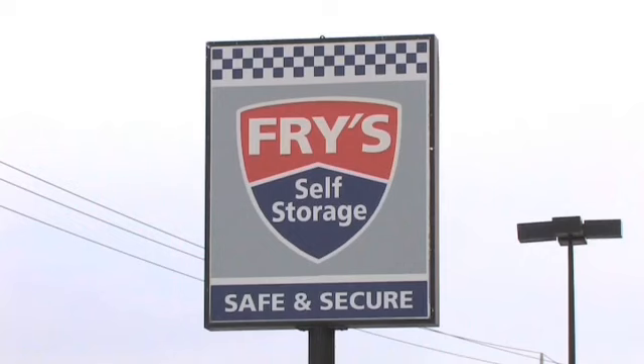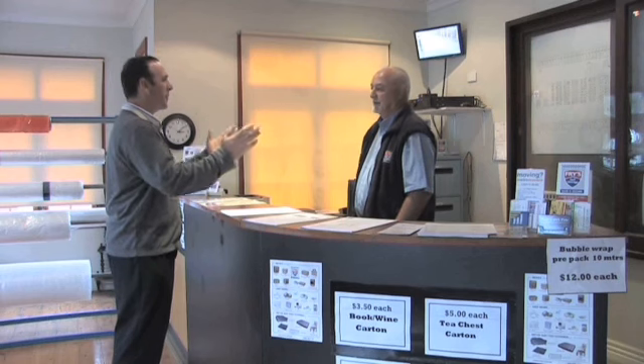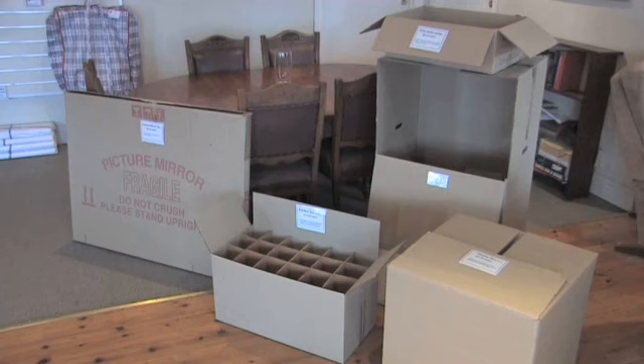Keep your valuables safe and secure with Fry's Self Storage. Offering secure storage units of varying sizes, Fry's Self Storage can be used to store furniture, stock, boxes, documents, anything at all.